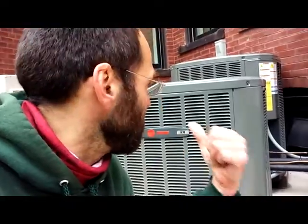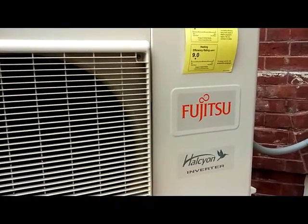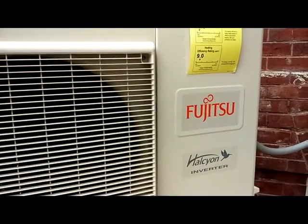Hey guys, Paul here, on location, checking out some central AC units. Behind me we've got the Trane XR split system, as well as the Fujitsu Halcyon inverter.